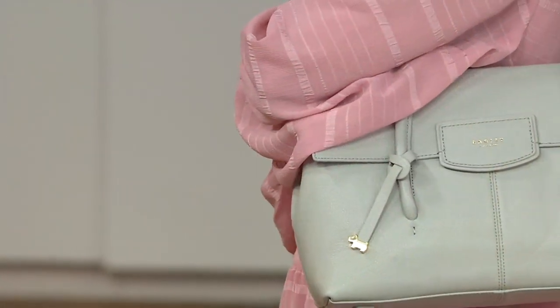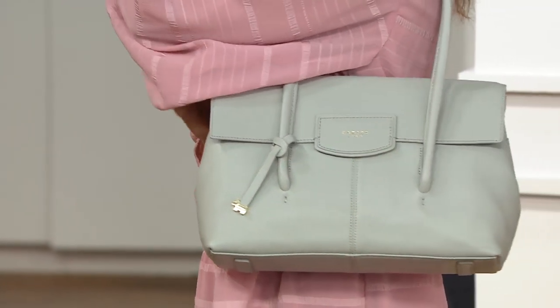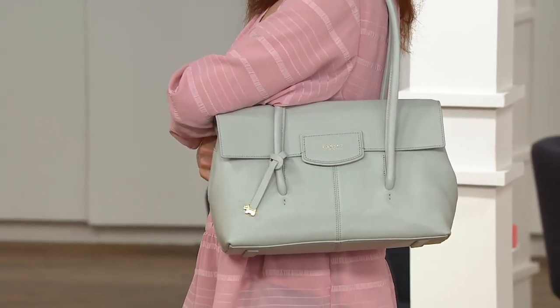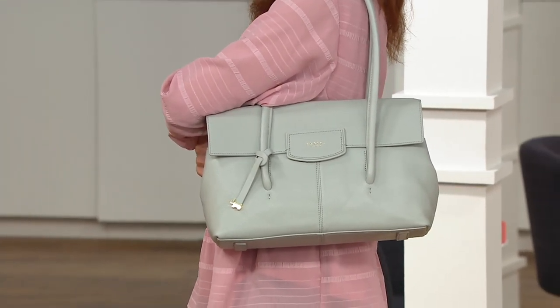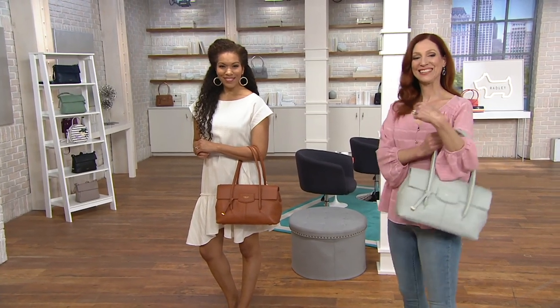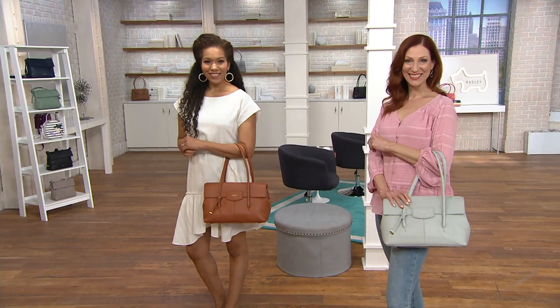I've worn three pairs already from the show. I'm going to actually give a sneak peek with what's coming up right next, because this is kind of amazing. It is the largest satchel in the show. So if you want a classic satchel,